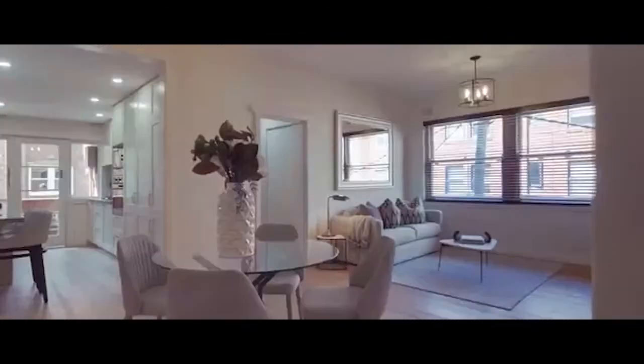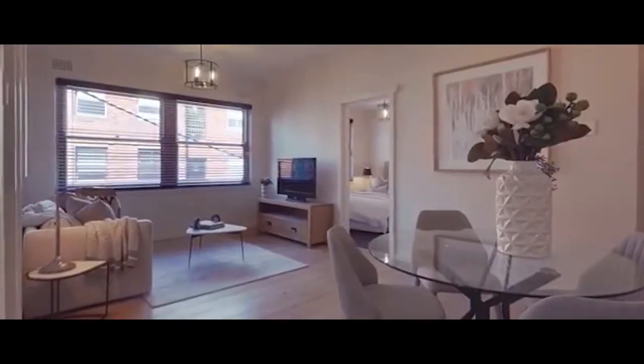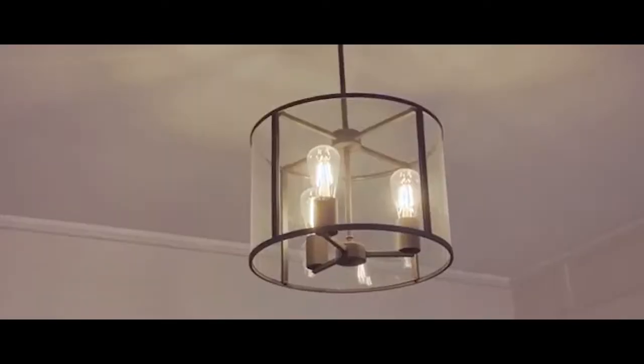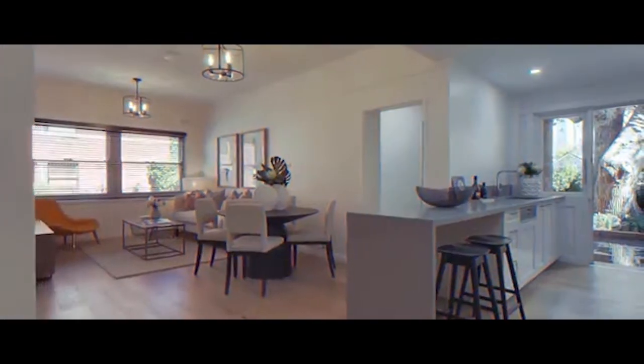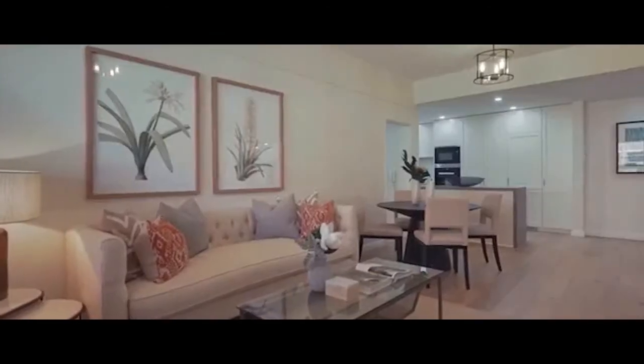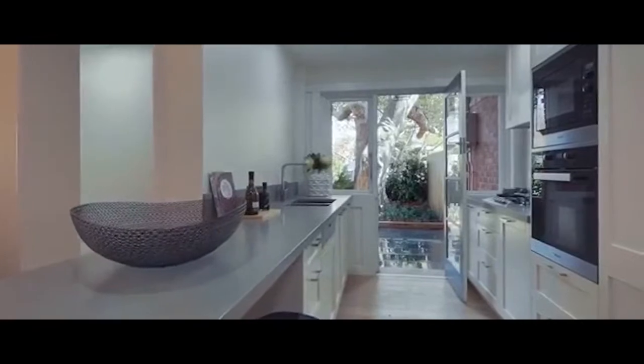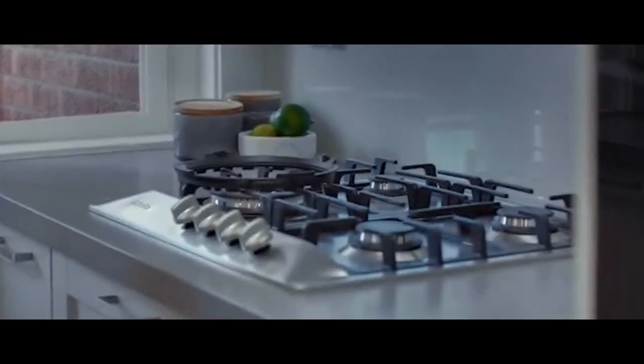Each apartment in this boutique Art Deco block has been stunningly transformed with gorgeous interiors inspired by the famous Michael Love. Traditional high ceilings, clean contemporary lines and oak wood hard flooring throughout. Sleek stone kitchens, all featuring full suites of deluxe Miele gas appliances.